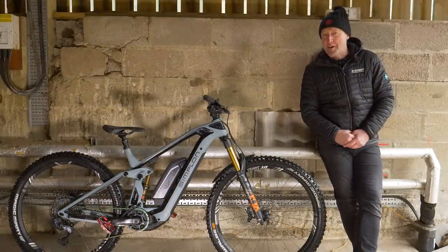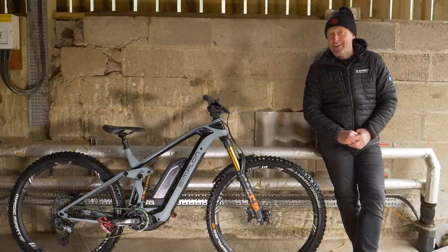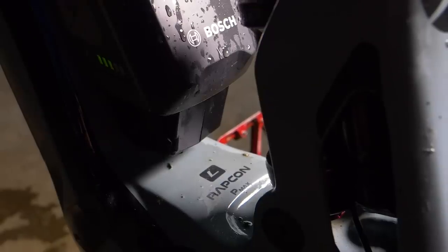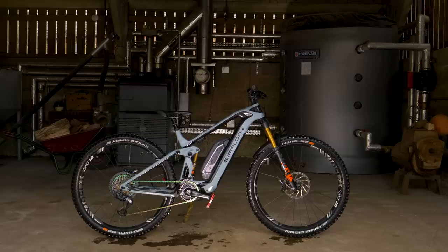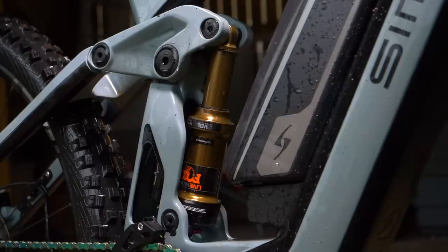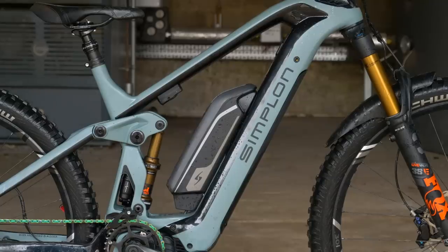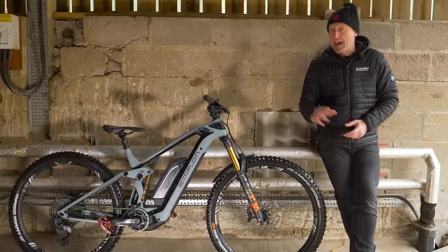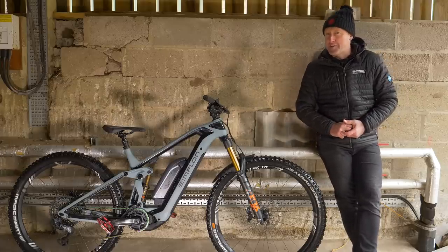But enough about boring cars. The Rapcon P-Max is way more fun. This time we've got two wheels, two dampers, a chassis, a motor, and a battery. You will find some of those parts on many other bikes, and often on bikes a fraction of the cost.